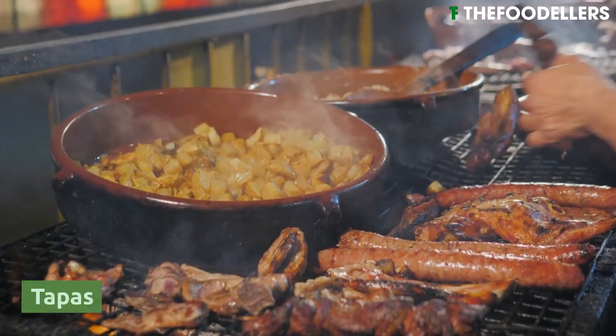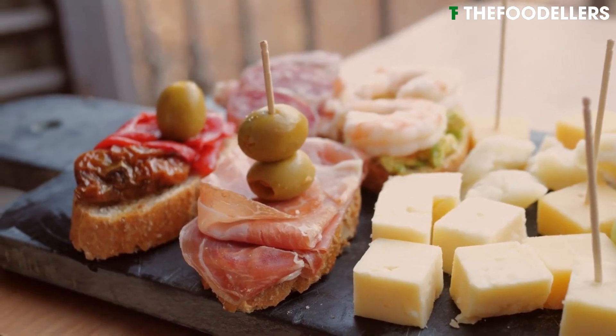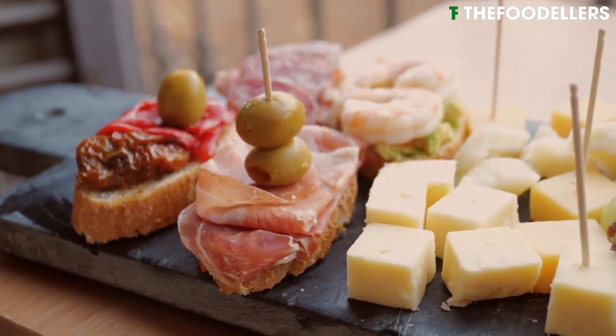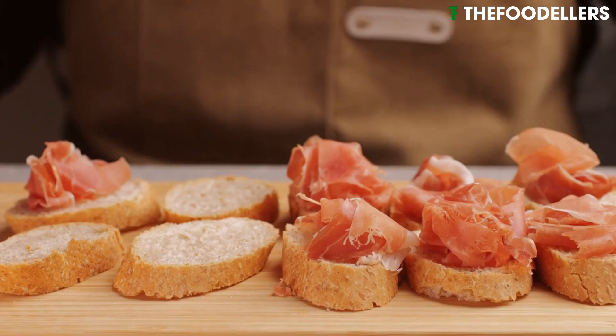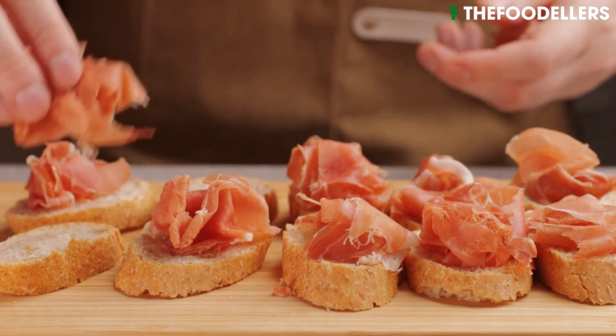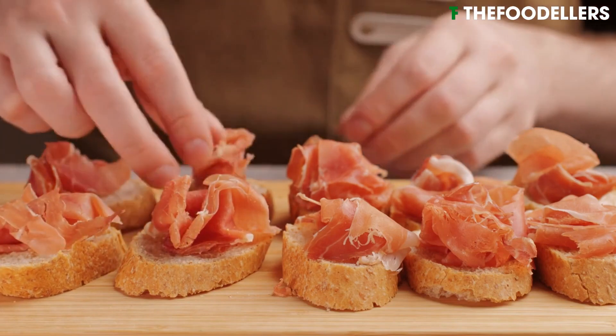Tapas are a cornerstone of Spanish cuisine and culture, representing a way of eating as much as a type of food. These small plates range from a simple bowl of olives or almonds to more elaborate dishes such as patatas bravas or pimientos de padrón.